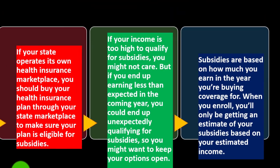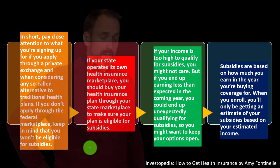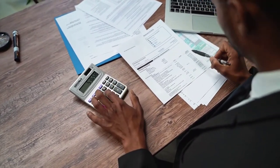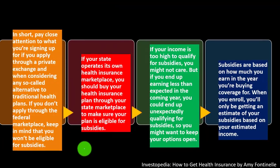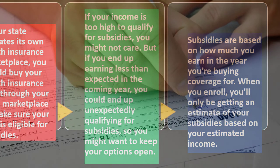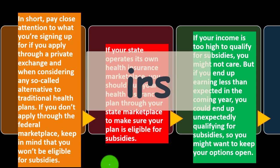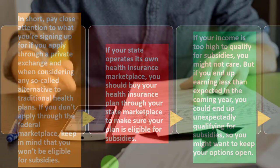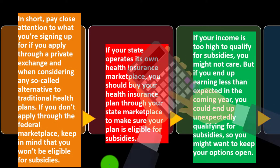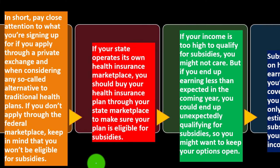When you enroll, you'll get an estimate of your subsidies based on your estimated income, and the premium may be reduced based on that estimate. At the end of the year when you file your tax return, you'll calculate the actual credit and reconcile the difference. The system tries to estimate how much credit you'll receive and adjusts premiums accordingly.